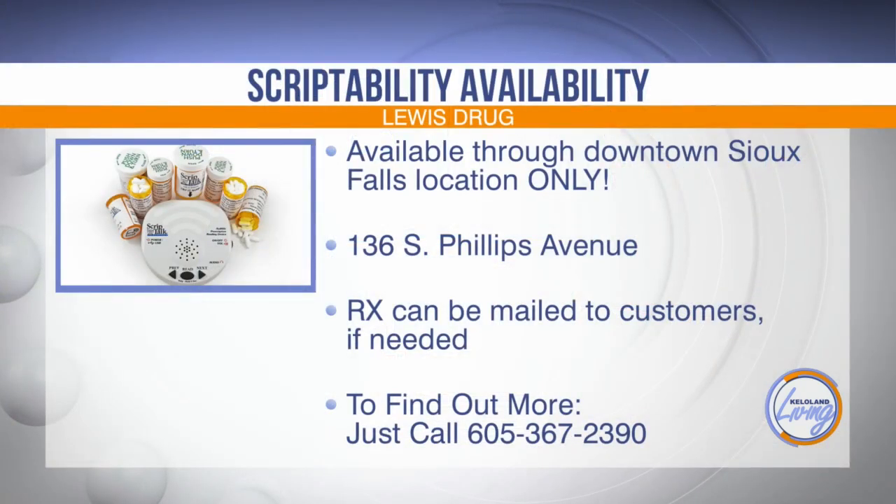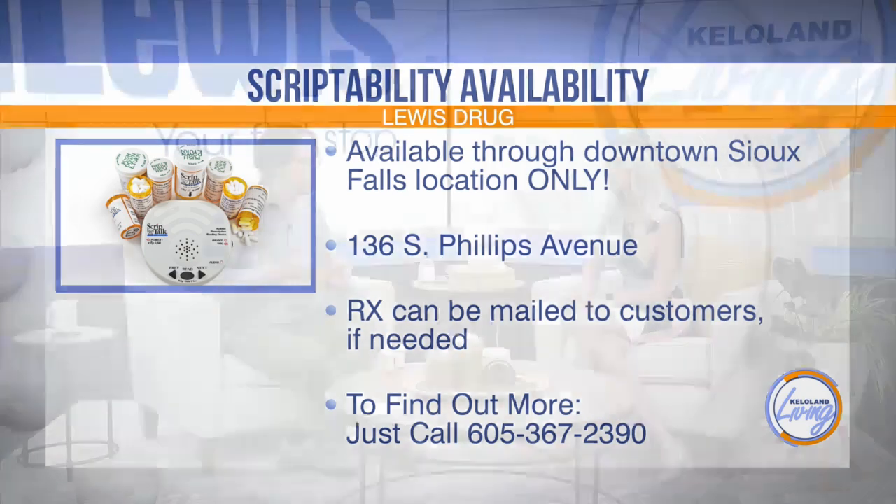This service is currently available at one location — the downtown Sioux Falls Lewis Drug. However, if you don't live close to that, Lewis offers free delivery and mail-out prescriptions as well. The turnaround time is the same as any other medication. To get started, you just give the pharmacy a call, and they can set it up for all of your medications.